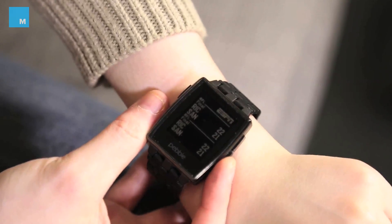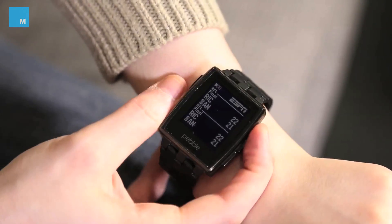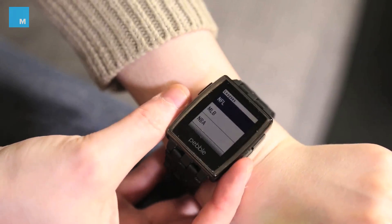ESPN is also a pretty cool app because you can check the scores for your favorite sports teams without having to open up your phone and get yelled at.